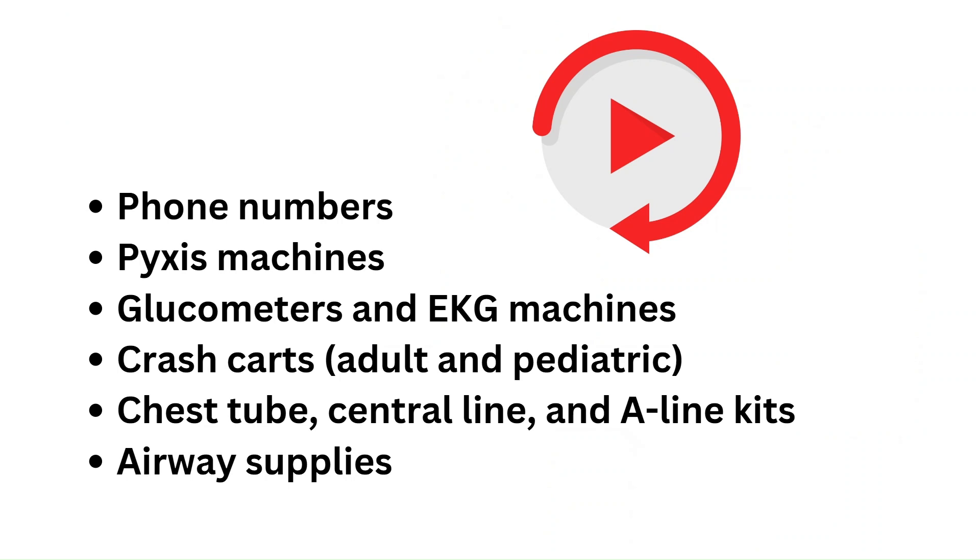So a quick recap: know where to find the phone numbers and write them down. Know where the Pyxis machines are, the glucometers, and the EKG machines. Most importantly, know where the crash carts are, and have an idea of where the chest tube, central line, arterial line kits, and airway supplies are located. The more you familiarize yourself with these essentials, the better prepared you're going to be when emergencies come up.